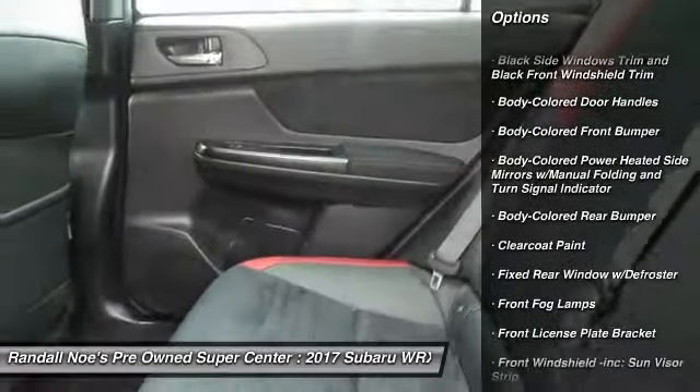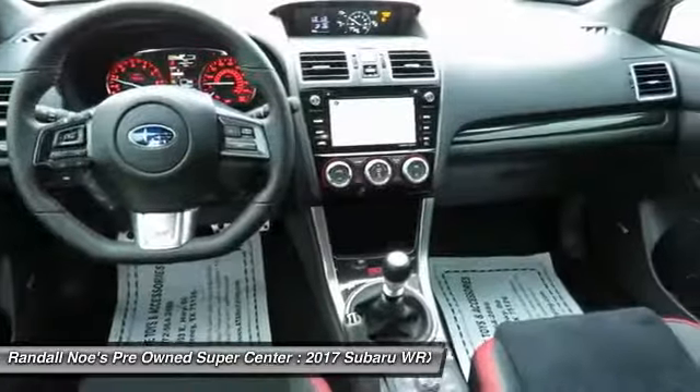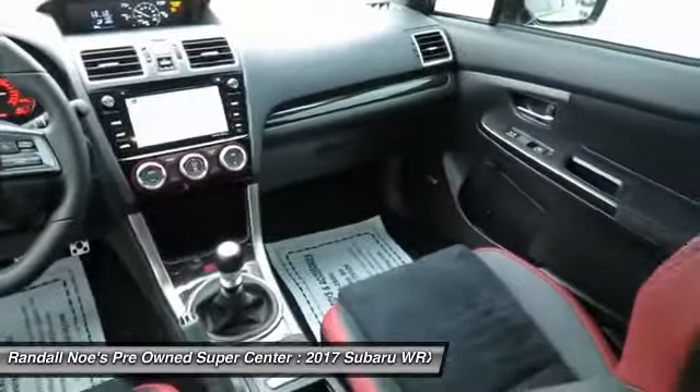Front license plate bracket, body color door handles, engine immobilizer, rear spoiler, low tire pressure warning, smart device integration.